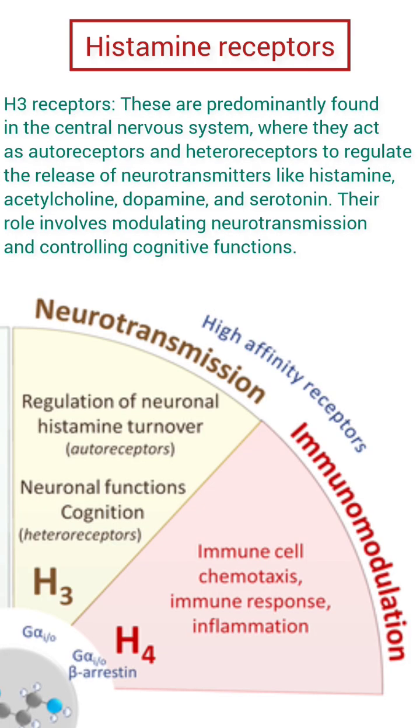H3 receptors. These are predominantly found in the central nervous system, where they act as autoreceptors and heteroreceptors to regulate the release of neurotransmitters like histamine, acetylcholine, dopamine, and serotonin. Their role involves modulating neurotransmission and controlling cognitive functions.